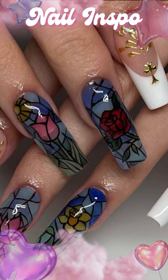Today's nail inspo is this stained glass and gold iconography. I feel like this really encapsulates the strong tradition and femininity involved in this aesthetic.